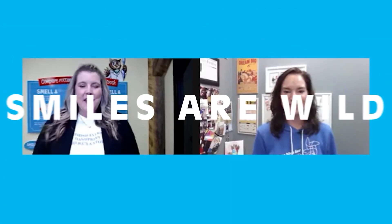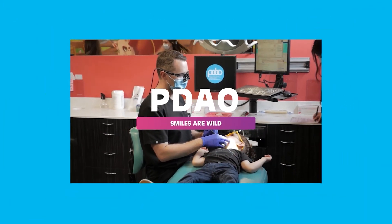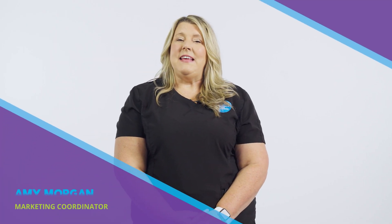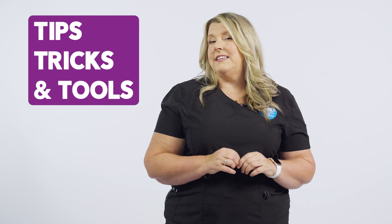Do you have a child who's eight years old or older? You're not quite off the hook yet with brushing. Hey y'all, my name is Amy Morgan and I'm the marketing coordinator here for Pediatric Dental Associates and Orthodontics. In this video, we're going to be talking to you about tips, tricks, and tools that you can use if your child is ages eight and above.